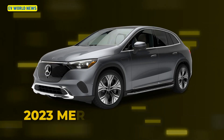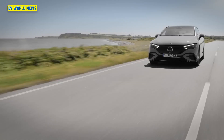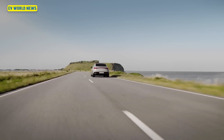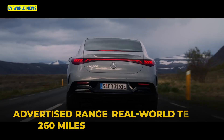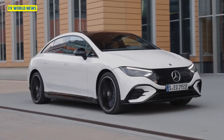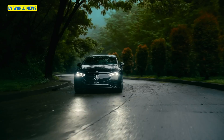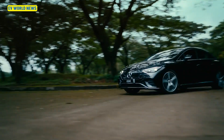The 2023 Mercedes-Benz EQE 350 4MATIC: the EPA rating claims 260 miles on the lower end, while both Car and Driver and Consumer Reports both hit 332 miles. That's a 72-mile increase — over 30% more range. That's a pretty big deal, and it's a nice looking vehicle.